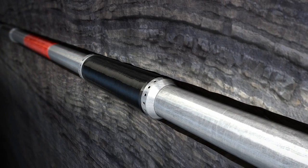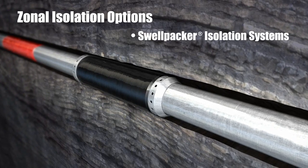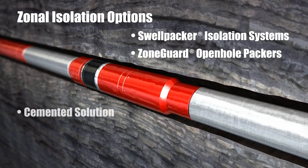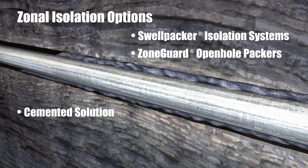Rapid Stage Systems offer the flexibility of using several zonal isolation options, including Halliburton Swell Packer Isolation Systems, ZoneGuard Open Hole Packers, or a cemented solution using Halliburton Solucen Acid Soluble Cement for annular isolation of the fracturing stages.